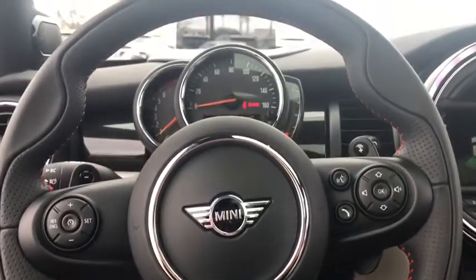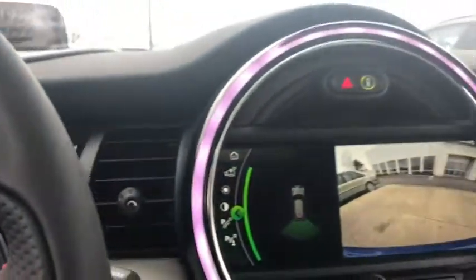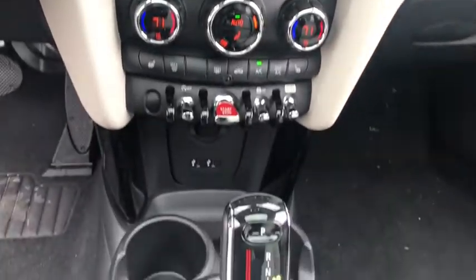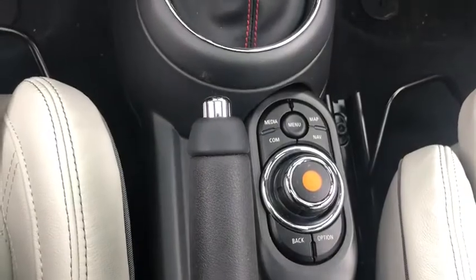Rear window defroster, heated front seats, power windows, fog lights, trip computer, electronic stability control, tachometer, brake assist, overhead console, remote keyless entry. Come take a test drive today.